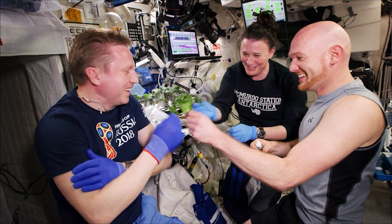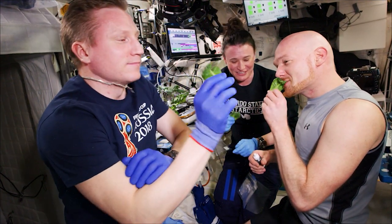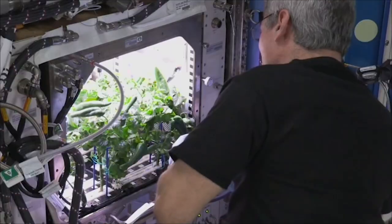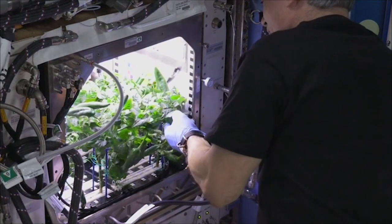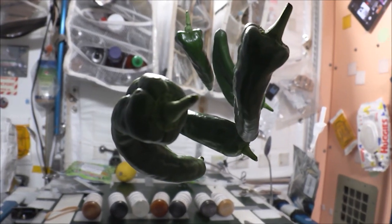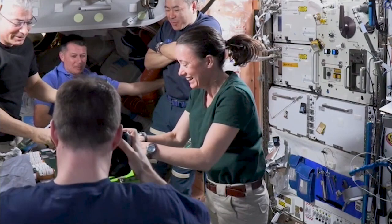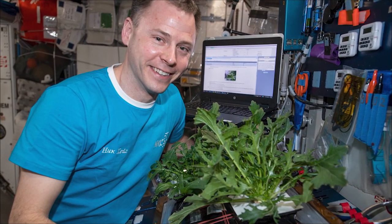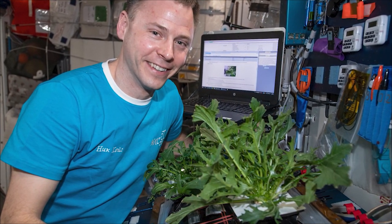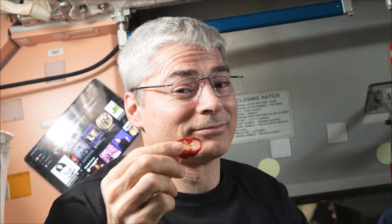The second portion we're thinking about is growing crops — having crew members plant veggies in space. There has been some testing going on, with crew members harvesting chiles in space and making a chili taco. So far they've looked at leafy greens, radishes, and like you said, chilies were very popular on station.